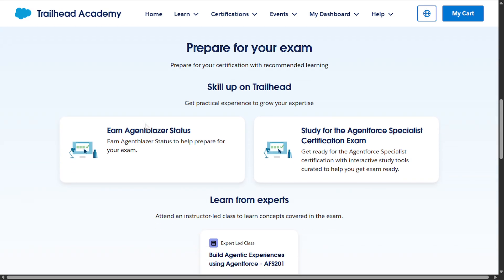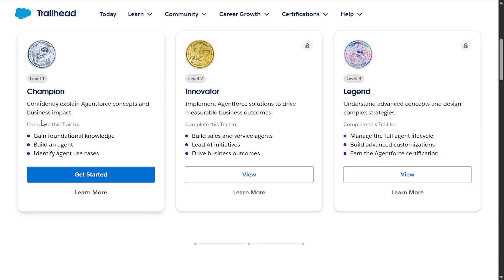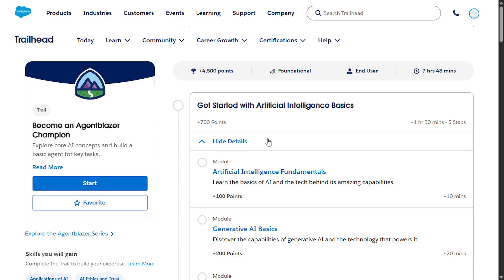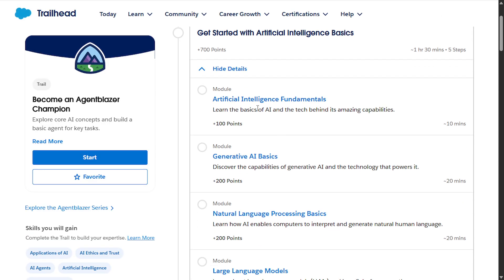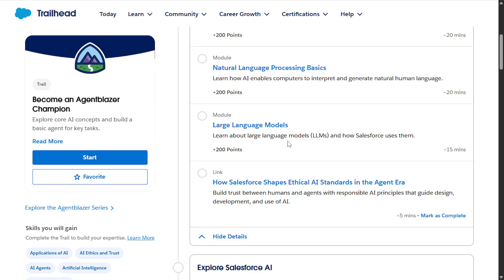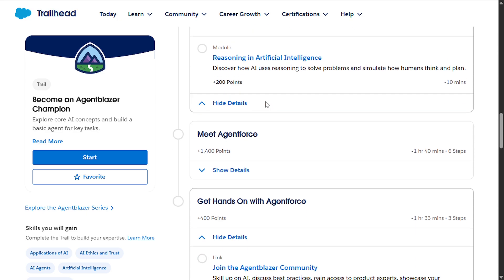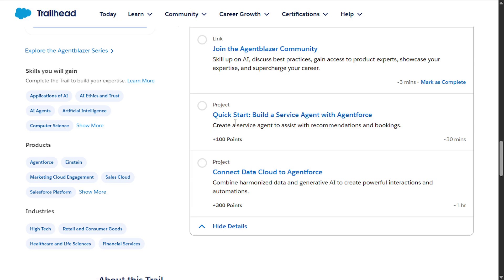Here are the resources to master this course. Click on 'Earn Agentforce Status,' where you will see there are three levels: Champion, Innovator, and Legend. Start with Champion — click 'Get Started' and you'll see the modules. You'll begin with the basics of artificial intelligence, covering AI fundamentals, generative AI, natural language processing, and LLMs. Then you'll explore Salesforce AI and data fundamentals. In level one, you have two projects to build, and it's very easy — I built one myself and it was amazing.